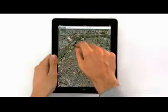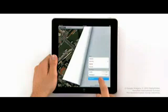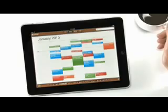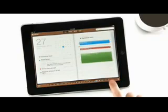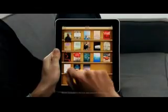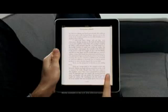We also built an incredible maps application on here — it's really fast. And we created a calendar application like nothing you've ever seen on a computer before. Another app we're really excited about is called iBooks. When you couple books with a high-res color display, reading an eBook is just such a pleasure.